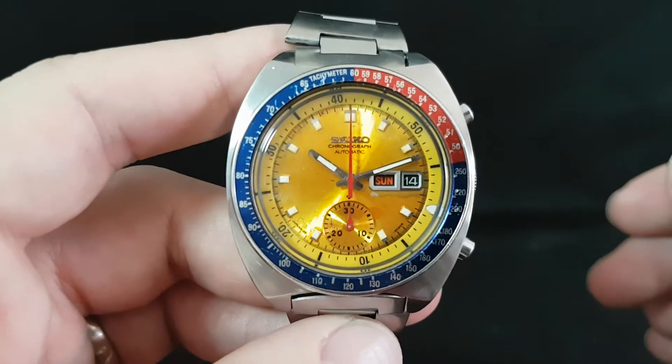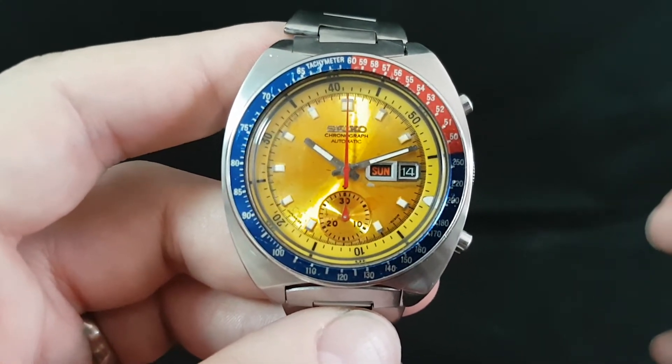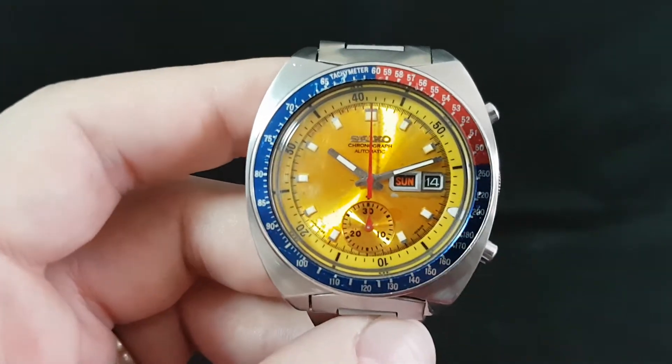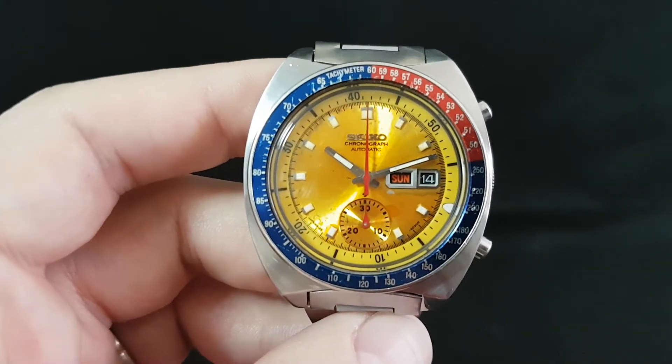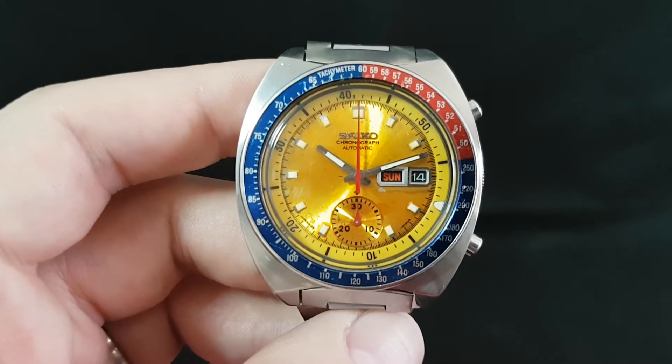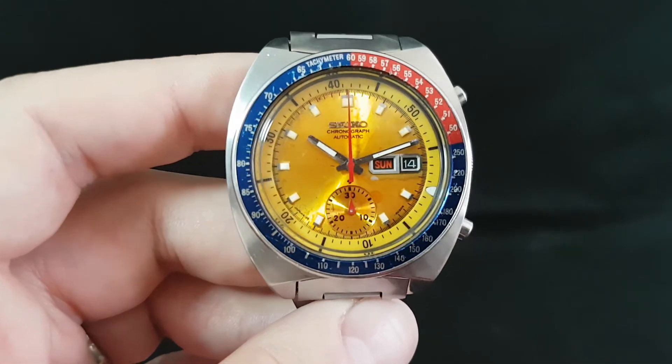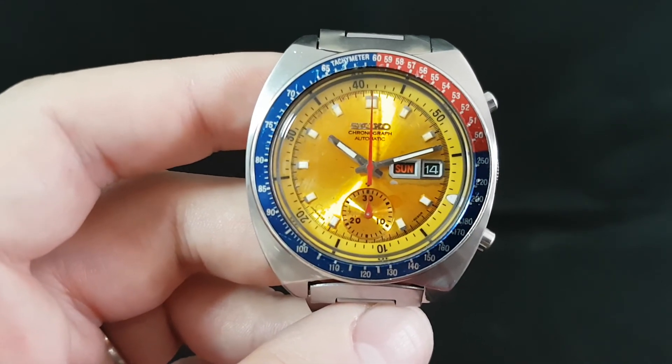So not a perfect example but a very wearable example, which is certainly something that I will be doing. This is a very strange watch — when you have had one, you love them and you want another if you are daft enough to sell it. It is hard to quantify but I am not alone in that. Let's go see the case back.